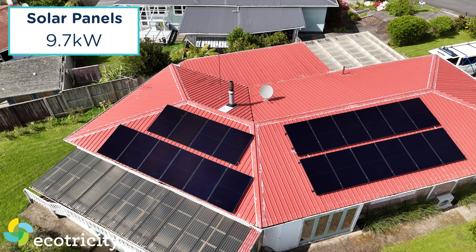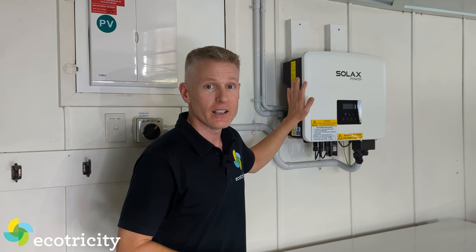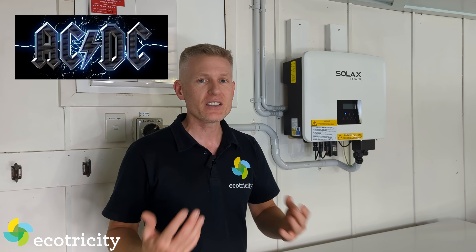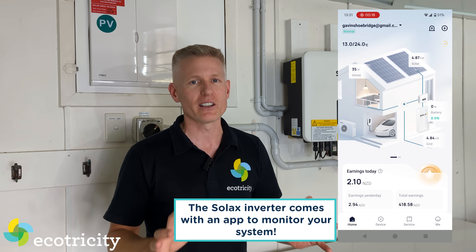Let's start with system specs. I have 9.7 kilowatts of solar panels on my roof, and they are fed via cables to this. This is an inverter. Its job is to convert DC electricity into AC electricity — the electricity that we all use in our homes. That's the flavor of electricity the network uses. That's normal electricity.